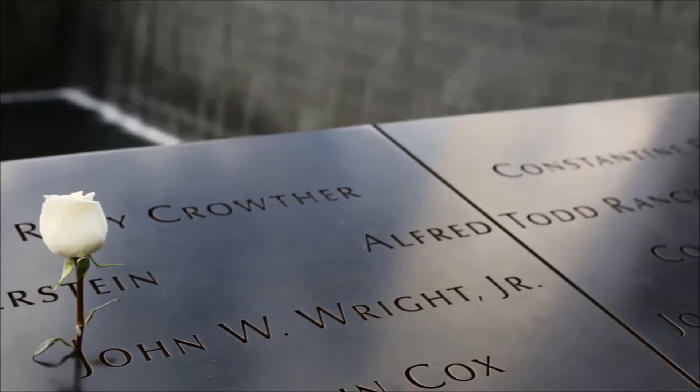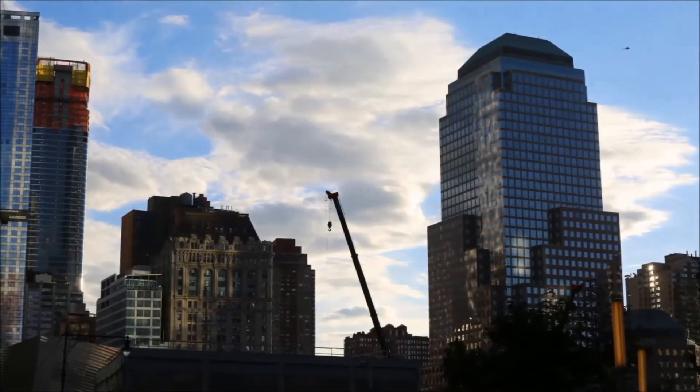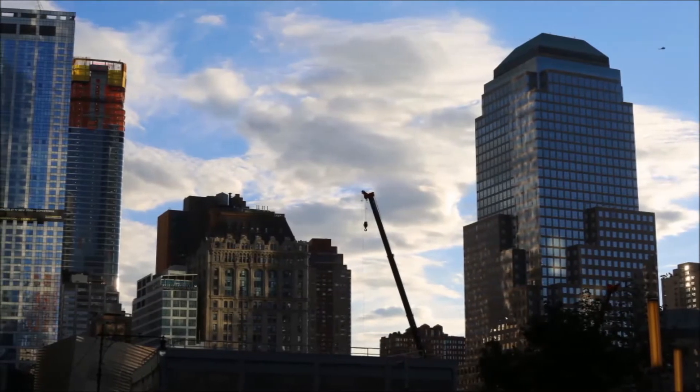While you are in the area, you will see that this is very much a work in progress, with buildings 2 and 3 of the World Trade Center not yet completed.